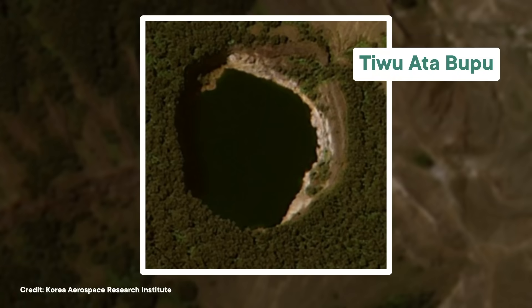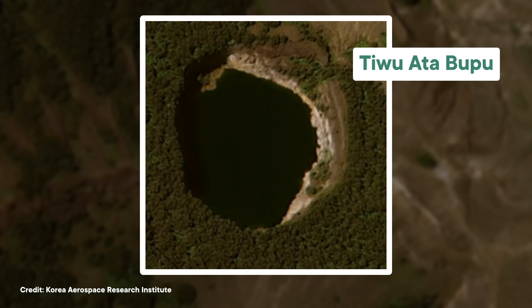Tiwata Bupu is basically the opposite of Tiwunuwa Muriko'ofai because the volcanic vents that feed it have been fizzling out over time. Without a steady supply of gas bubbles kicking up those sediments, the lake has been settling down. That lack of suspended material makes it less reflective, which could contribute to its moody dark color.